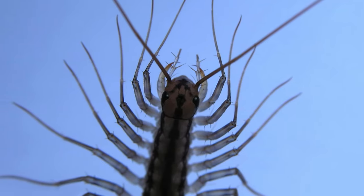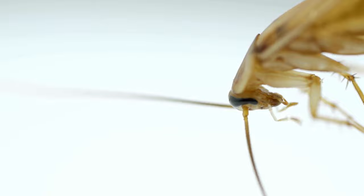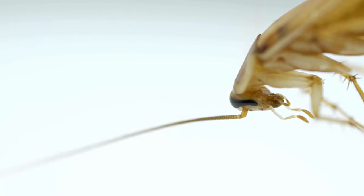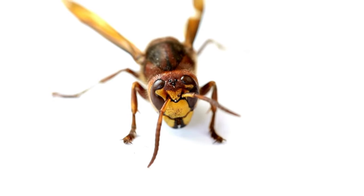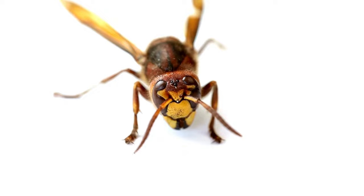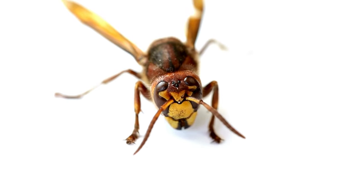They are nocturnal predators preying on a range of pests like cockroaches, spiders, and bedbugs. They have even been known to feed on wasps. Since a wasp can harm them, the house centipede will rush in, apply their venom, and retreat, giving the venom time to take effect.